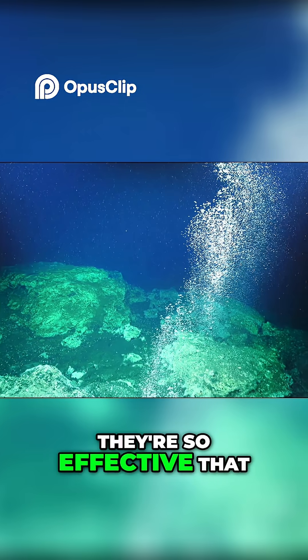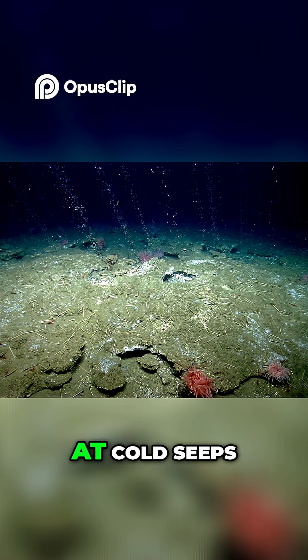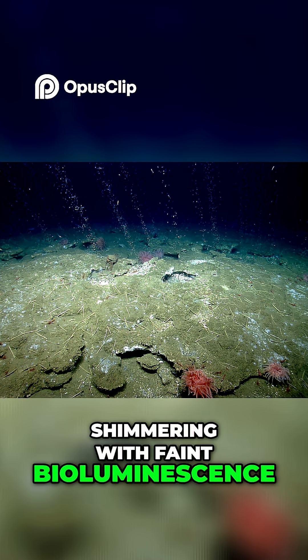In some places, they're so effective that up to 90% of methane rising from the sea floor never reaches the atmosphere. At cold seeps, their colonies look like ghastly white mats carpeting the rocks, shimmering with faint bioluminescence.